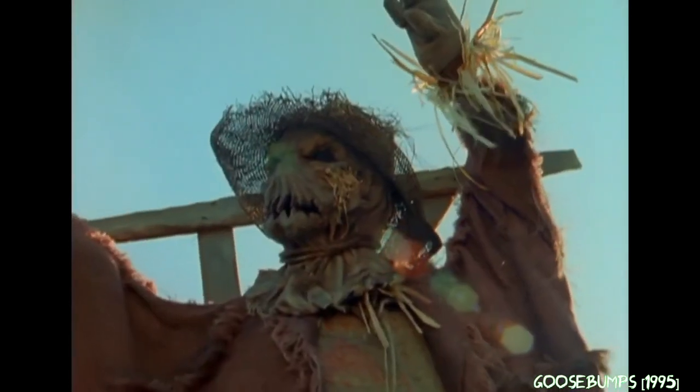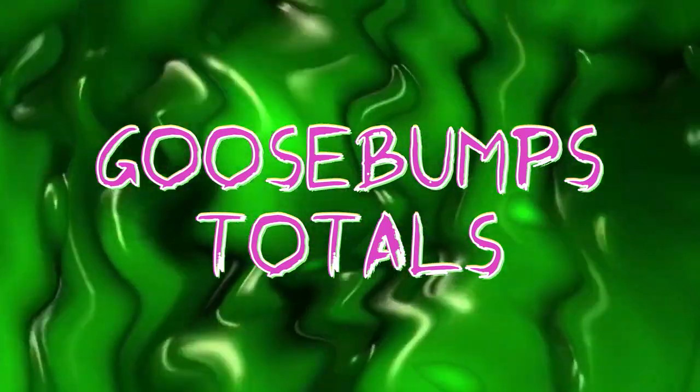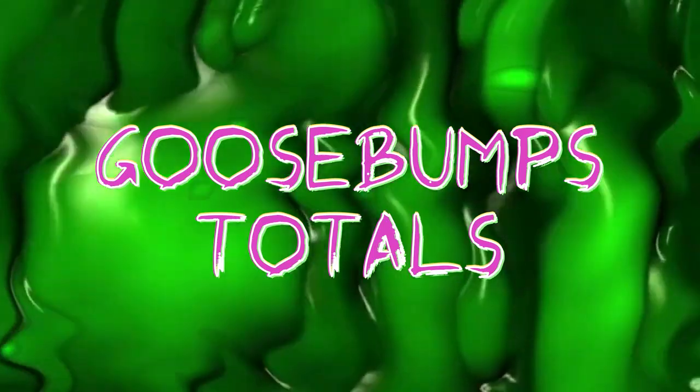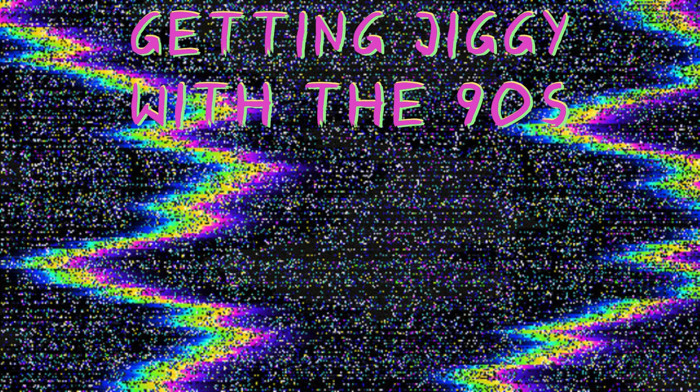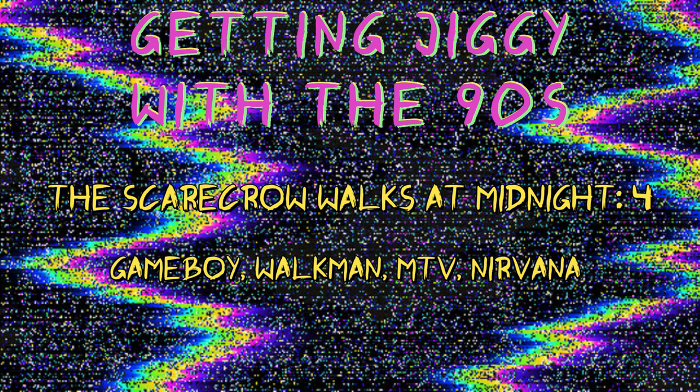Overall, I thought The Scarecrow Walks at Midnight was a perfectly adequate Goosebumps book. It was a pretty fun idea, but Stine didn't do a whole lot with it. I didn't enjoy how we knew where the book was going essentially within the first few pages, and it kind of made Jody come off as dumb as a result. I enjoyed the scene with Jody being trapped in the barn with the scarecrow shuffling around, the scarecrow grandparents, and towards the end the actual scarecrow action. I'm going to give this one 3 out of 5 ears of corn. On to our totals — The Scarecrow Walks at Midnight lacked vomit and asshole victims, but it did have a bit of everything else. In 'Getting Jiggy with the 90s,' we were finally treated to 4 actual 90s moments — Gameboy, a Walkman, MTV, and a Nirvana t-shirt.